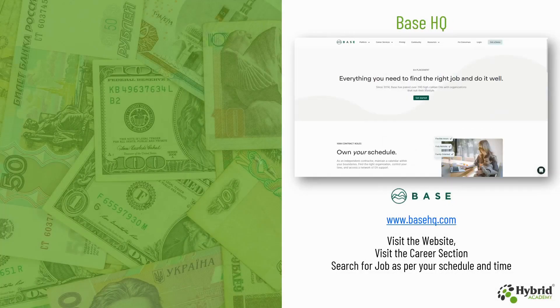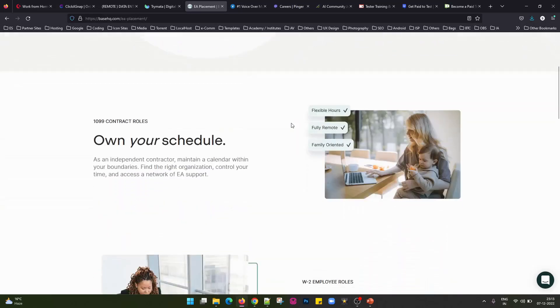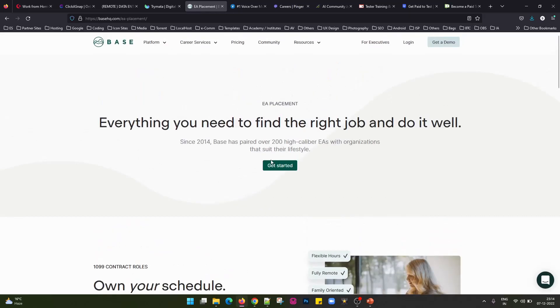The next website we have is BaseHQ and their website is www.basehq.com. You need to visit the website, go to their careers section and search for a job as per your schedule and time. You apply for the right job based on the time available with you — whatever time you have, you need to be present remotely at that particular time. This is the careers section of the BaseHQ website, where you will find 1099 contract roles available for your own schedule. You simply get started, apply, register on their website and apply for jobs.